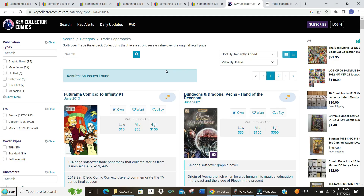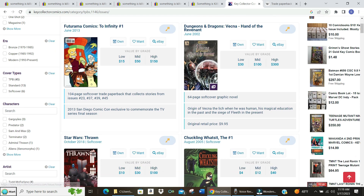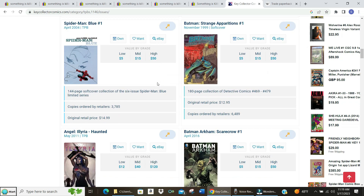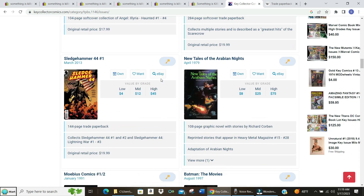Now, do trade paperbacks hold value the way comics do? Usually not. There are some trade paperbacks that are quite a bit more valuable than their original price — let's take a look at Key Collector. Here's a Futurama one, a Dungeons and Dragons one showing original price with low, mid, and high values, and a Star Wars one — it really just depends on what it is. Some trade paperbacks do go up in value, but for the most value they'd need to be in the best condition, which means leaving it unread.